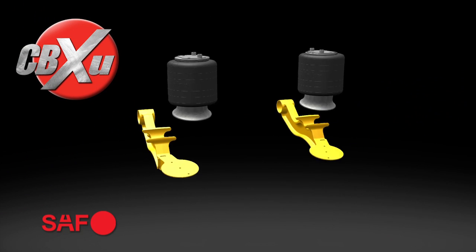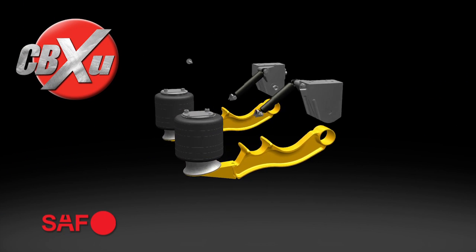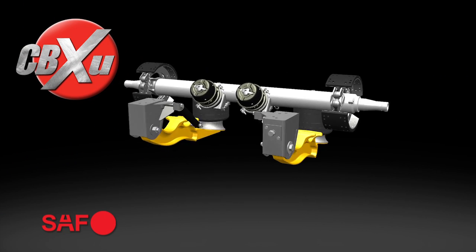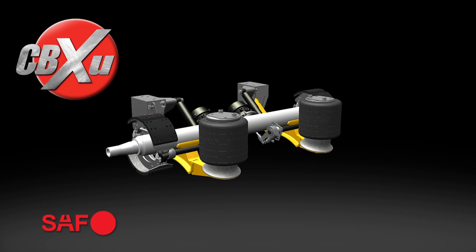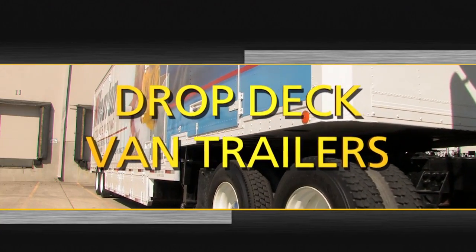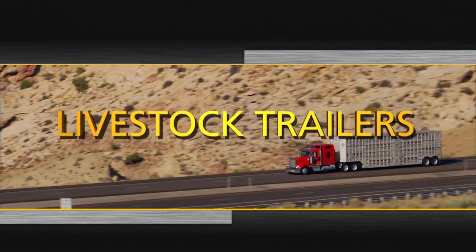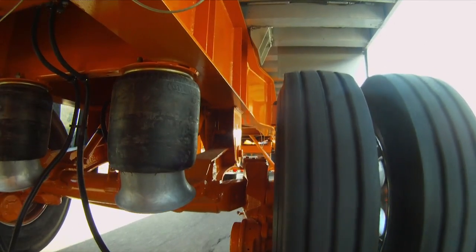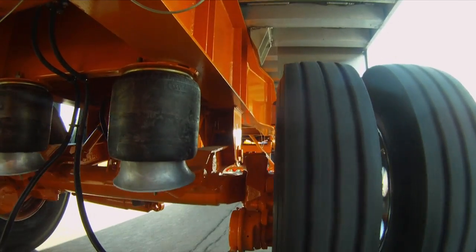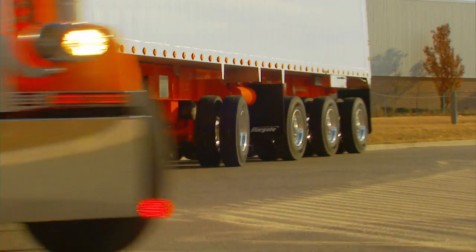A complete line of CBX undermount suspensions perfect for specialized low-profile applications. The new undermount suspensions incorporate the lightweight flexibility of fusion beam technology into a broad range of total suspension solutions — all the advantages of the revolutionary CBX suspension, now available for drop-deck van trailers, livestock trailers, chip haulers, and more.